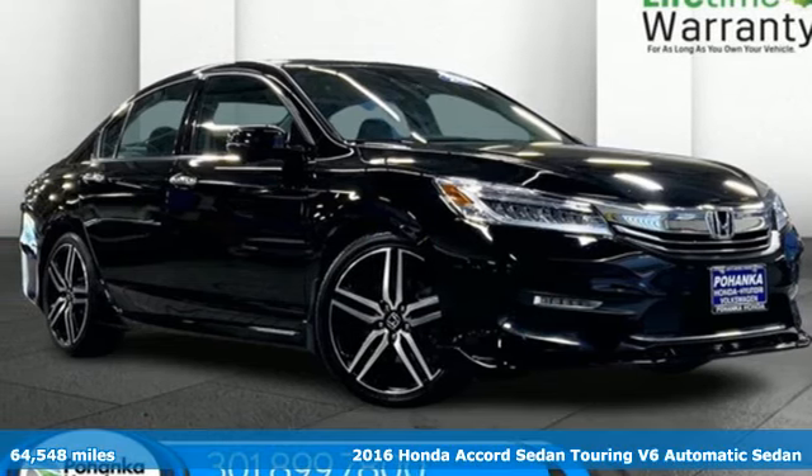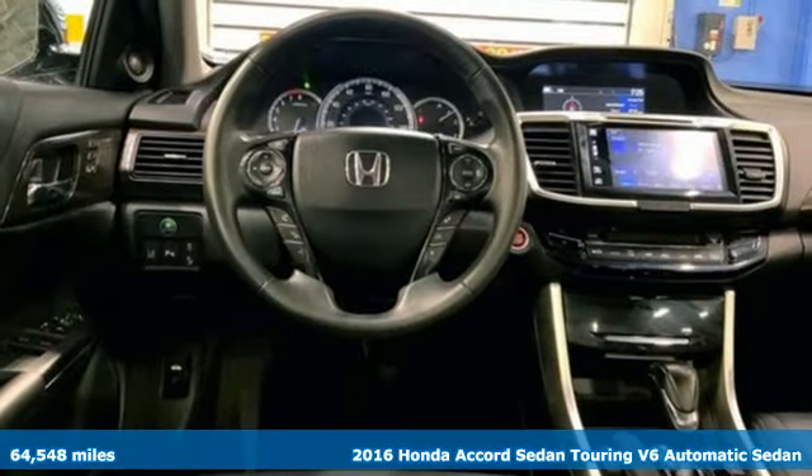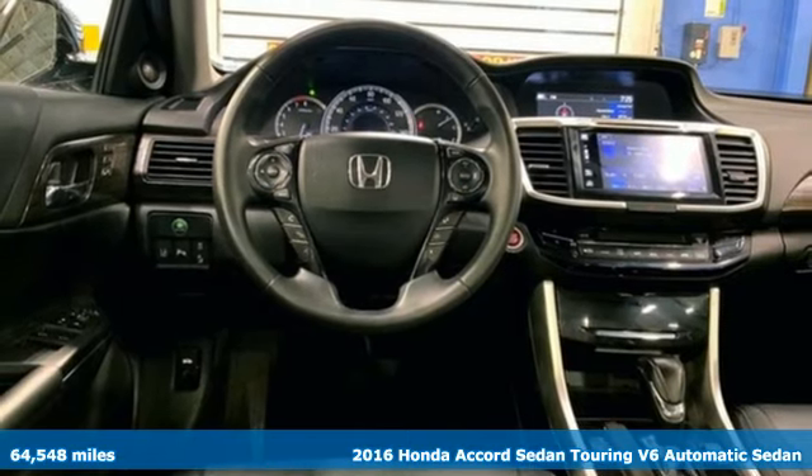Here's a 2016 Honda Accord sedan. Honda's created some of the most admired vehicles on the planet.